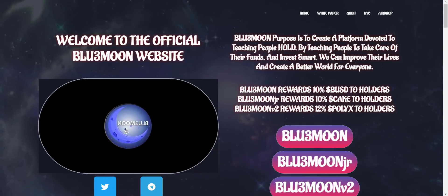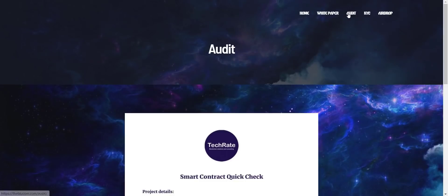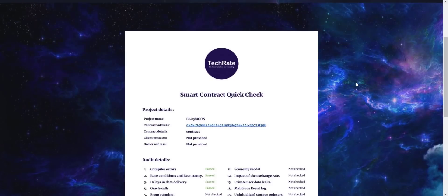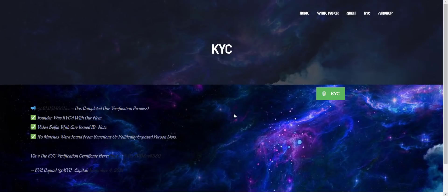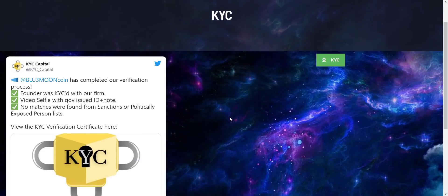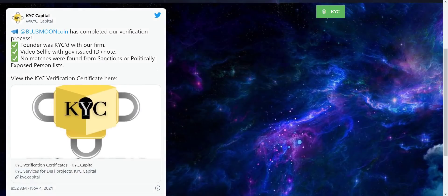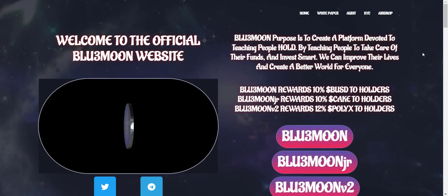From here you can see their smart contract audit is successfully audited by TechRate — if you want to check, you can download the detailed audit report from here. From the KYC tab you can see Blue Moon has completed KYC verification with KYC Capital. The founder has done KYC with a video selfie and government ID, and you can check the KYC certificate as well — excellent. Apart from this, you can see their white paper is also available.